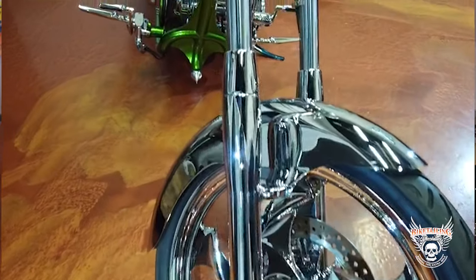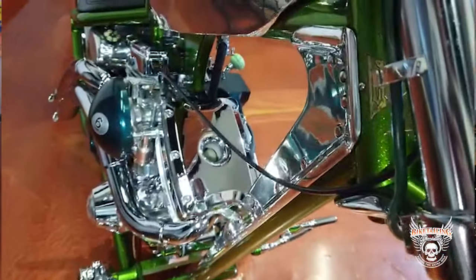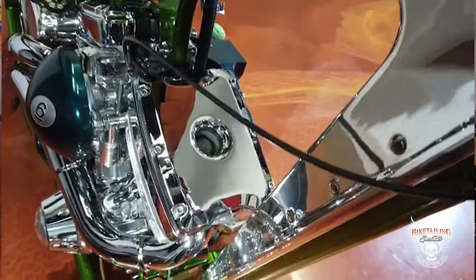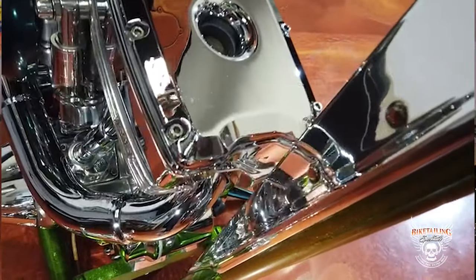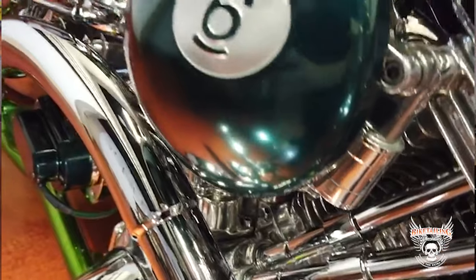As bikers, we invest a lot of time and money to customize bikes to our liking. Many times we then sell it to modify a different one, and the excitement starts all over again. But for many, it's very hard to let go of that one bike — the one you put so much time, money, and love into. After all, we made it unique. We made it one-of-a-kind.